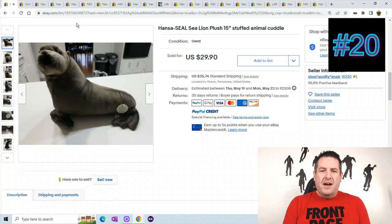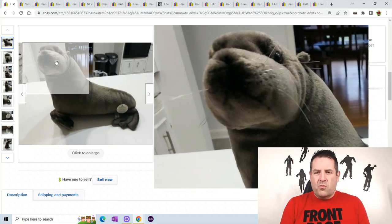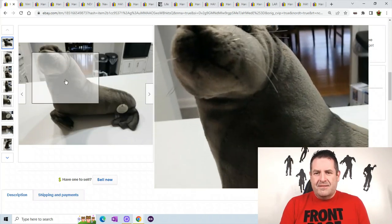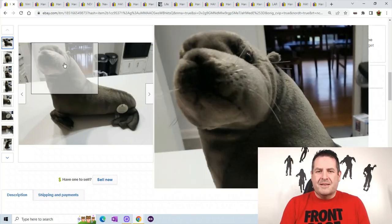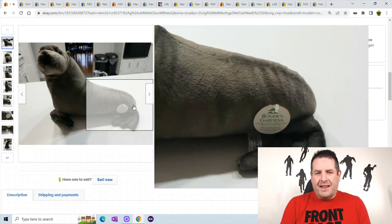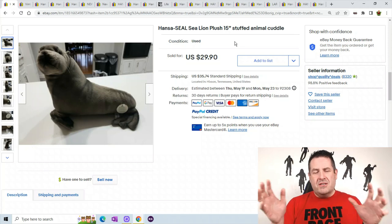They sell these things for schools and libraries and different things like that, and if you can get your hands on them you can make a lot of money — even on the small ones. Alright, let's start. The first one is a small little sea lion. They are always realistically made. You can see the cute little face, the whiskers, and the lines on its back.